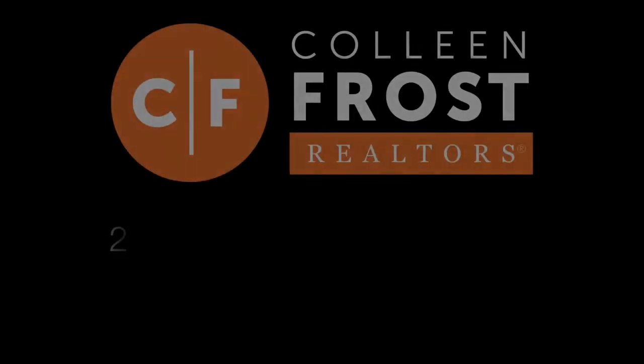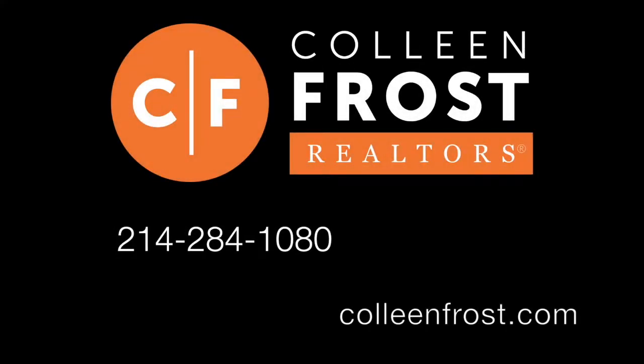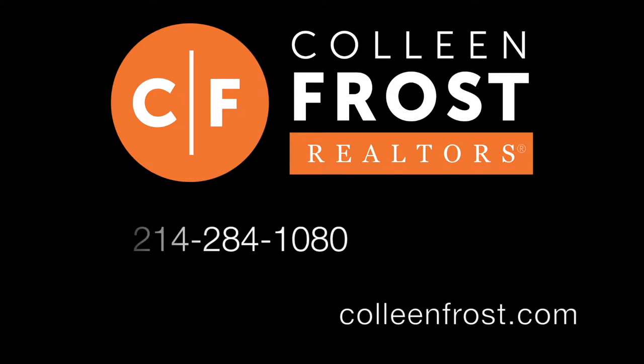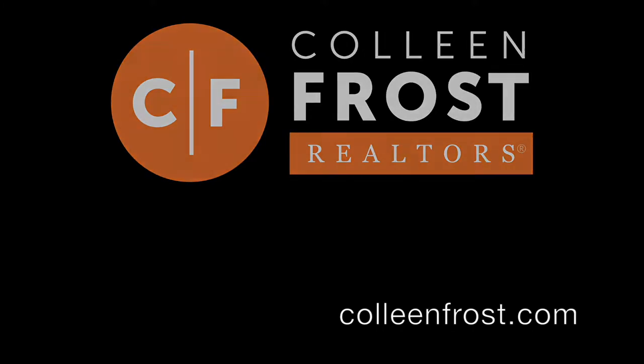If you would like a private tour of 709 Ashley Place, give me a call today at 214-284-1080. Check out our website for professional photographs. Thanks for watching.